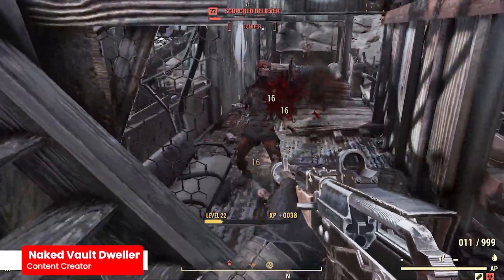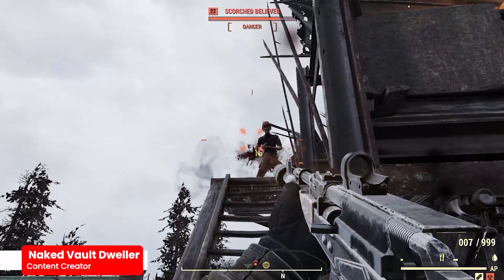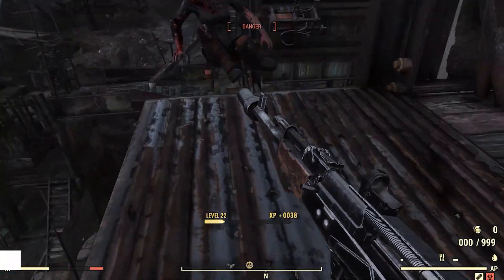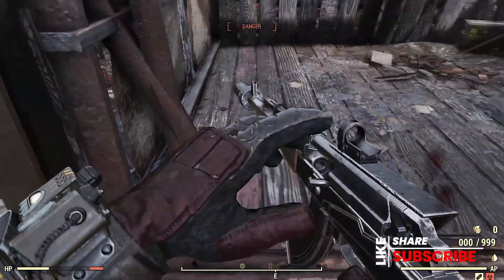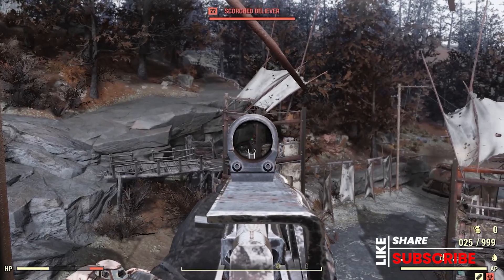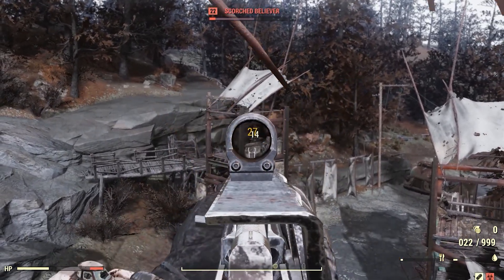Hey guys, it's your Naked Fall Dweller, and in this video we're going to go over 25 years of Fallout and some free stuff that Bethesda is offering to everybody to celebrate. Just because this video might make it to a different audience, I am the Naked Fall Dweller — I produce content for Fallout 76 and other Bethesda titles. If you're interested, go hit the subscribe button down below.